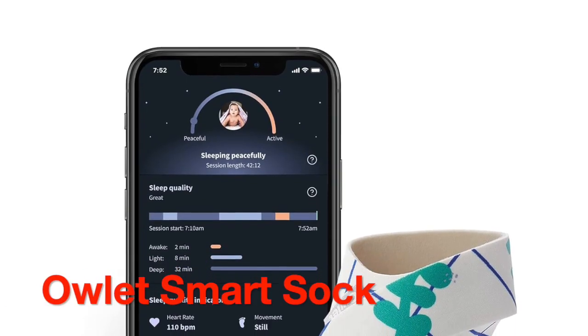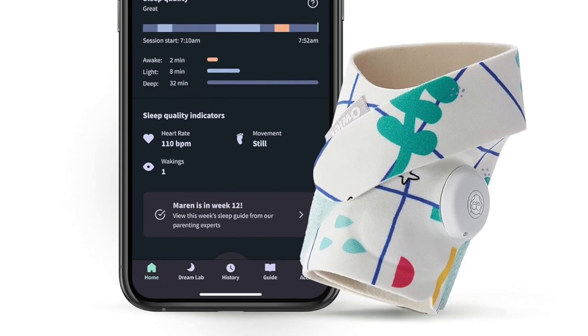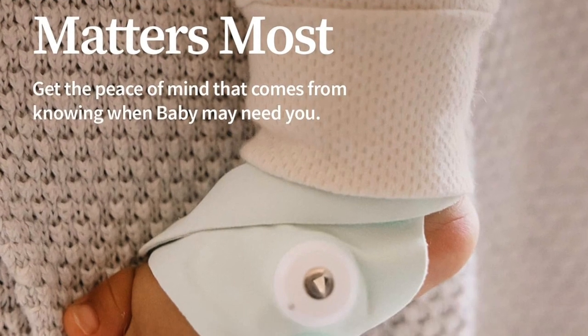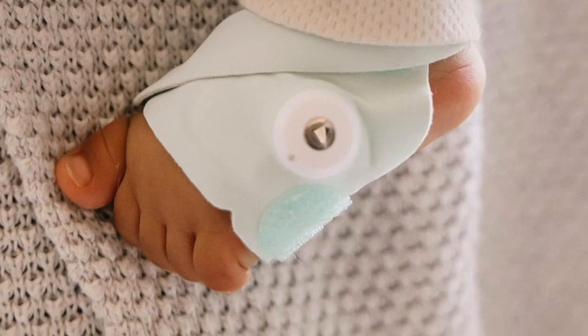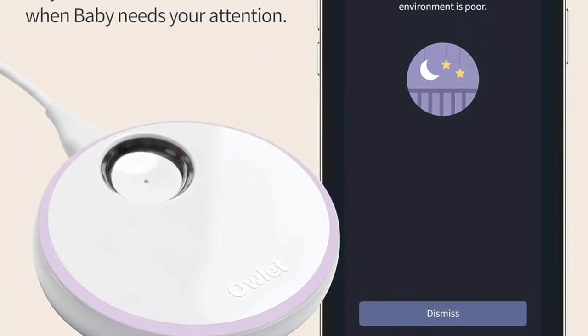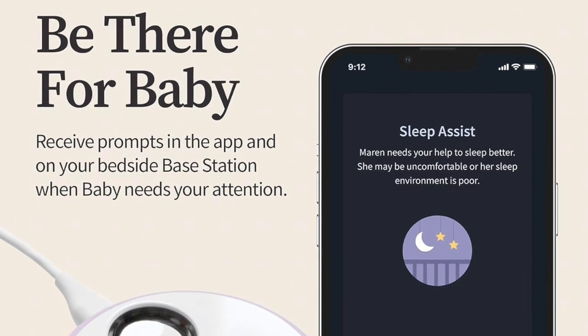Last but not least, we have the Owlet Smart Sock 3 Baby Monitor, a high-end choice that prioritizes your baby's safety and well-being. The Owlet Smart Sock 3 is built to last and offers a unique approach to monitoring by tracking your baby's heart rate and oxygen levels. The accompanying app provides real-time data, and it's suitable for tech-savvy parents who value peace of mind. While it comes at a premium price, Owlet's reputation for quality and user satisfaction makes it a worthwhile investment in your baby's health.